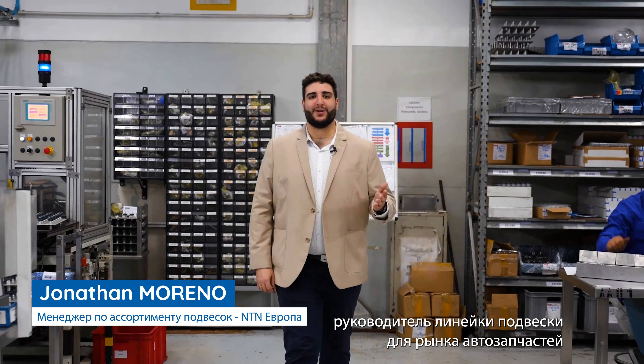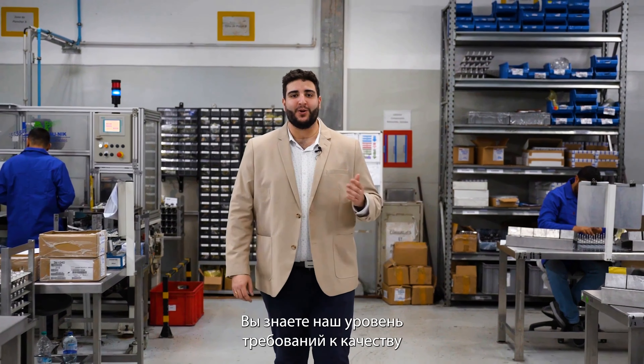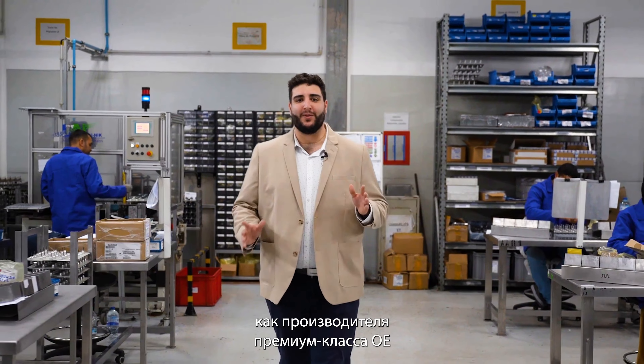Hello, I am Jonathan Moreno, responsible for the aftermarket suspension range at NTN Europe. You are aware of our level of quality requirement as a premium OE manufacturer in the wheel corner area. Experts in rotary motion, we're hastening the development of our suspension range by integrating a new aftermarket offer.